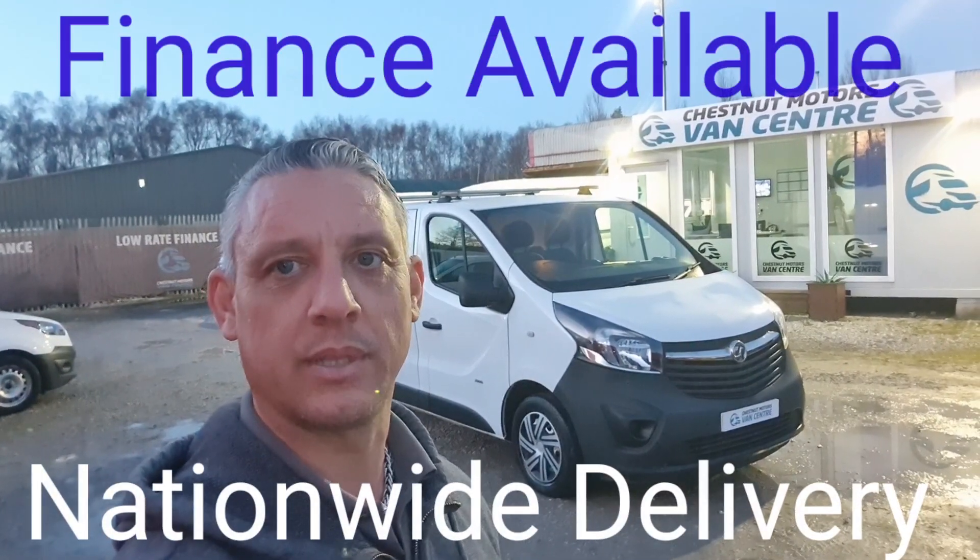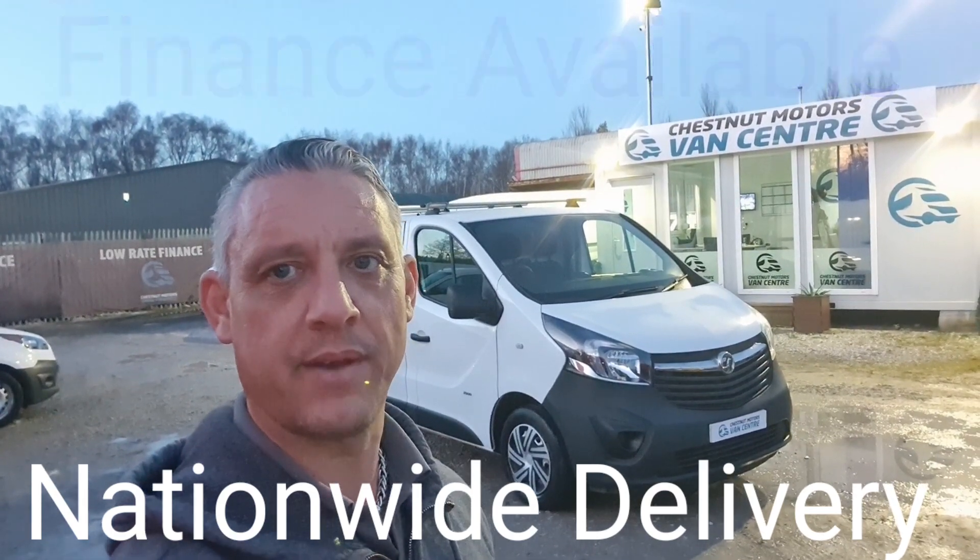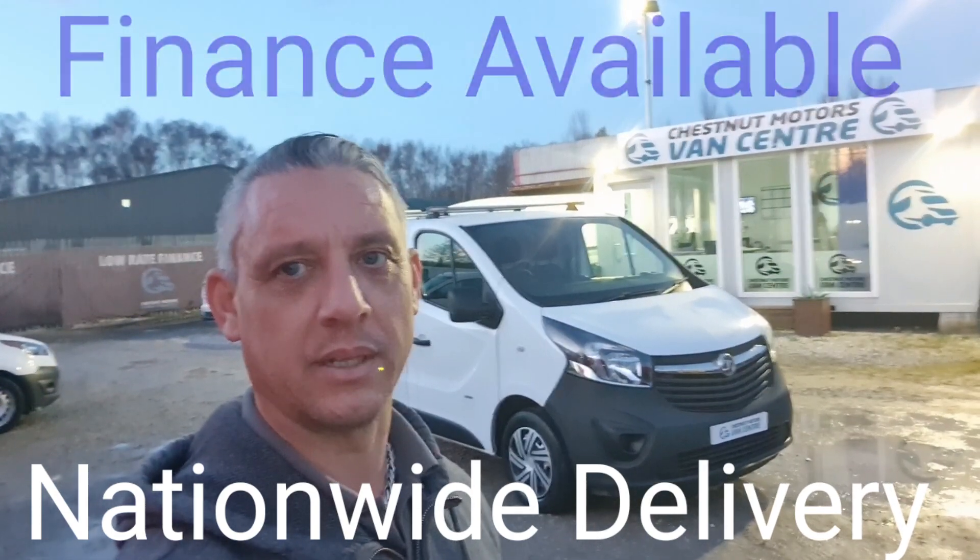So there you have it — a 2015 Vauxhall Varo. It comes with MOT and a full service. Finance and nationwide delivery are also available.